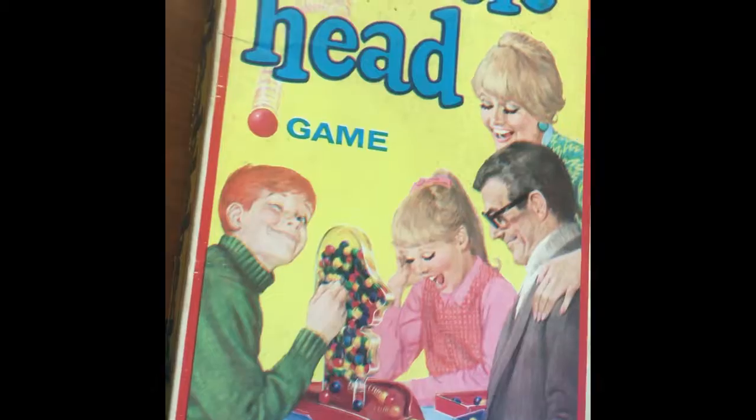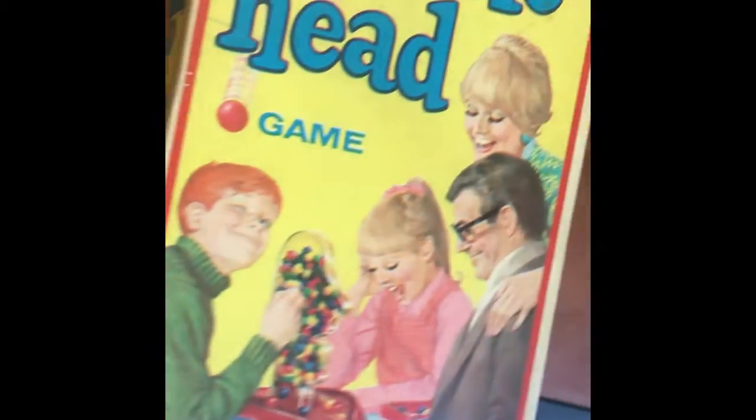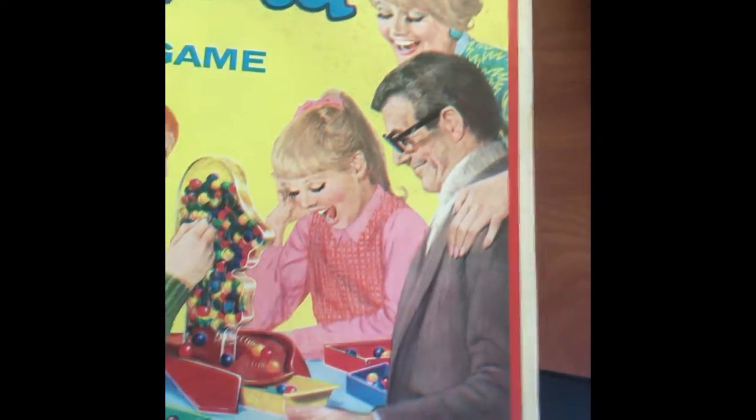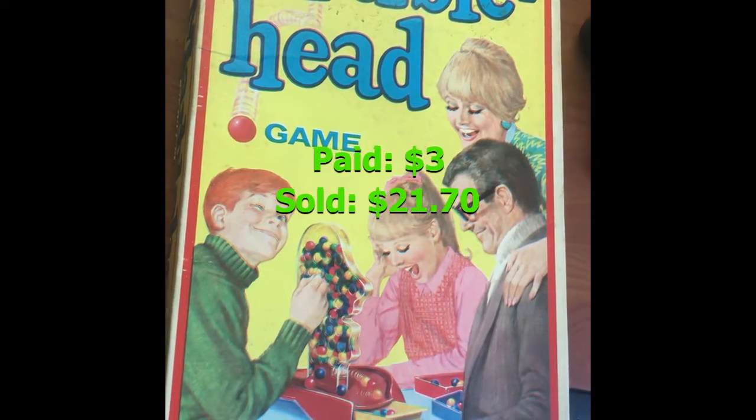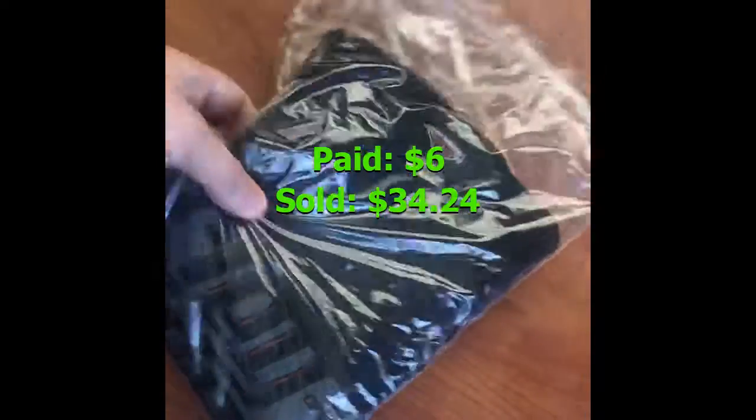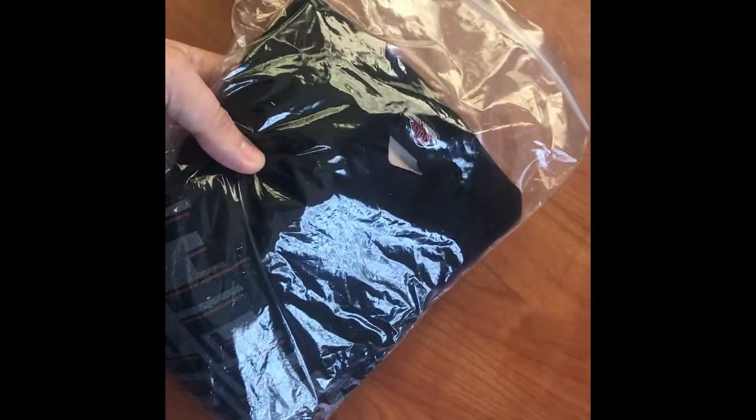First, we have this 1969 marble head game. We bought it for three dollars and sold it for $21.70. We also have this extra large Harley Davidson miniature shirt — it's one of the mesh ones, almost breathable cotton or breathable polyester. We got it for six dollars and it sold for $34.24.